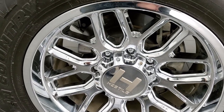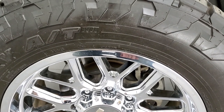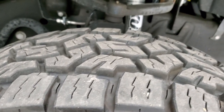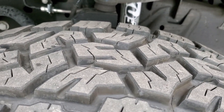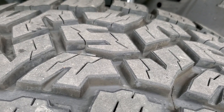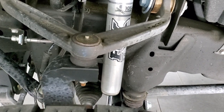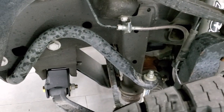It comes with the Hostile 20 inch chromed rims and it has open country Toyo AT tires. They are 35 by 12 and a half R20 LT tires and they have about 70 percent of the tread left on them. It has a BDS suspension lift with the Fox shocks and you can see that lift right there.